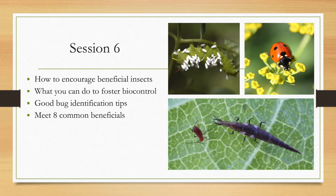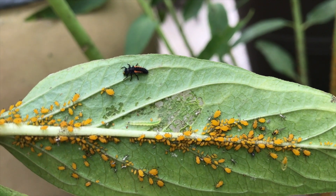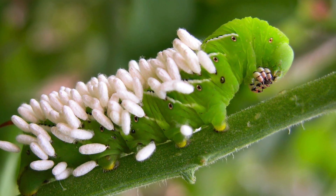In session six, we'll take a dive into the world of biocontrol — that's a fancy word for encouraging the good bugs to eat the bad ones. You'll learn how beneficial insects work and what you can do to encourage them to go on pest patrol in your garden. Plus, you'll meet eight different beneficial insects gardeners commonly encounter in their vegetable plot and learn exactly how they can help you grow a better garden.